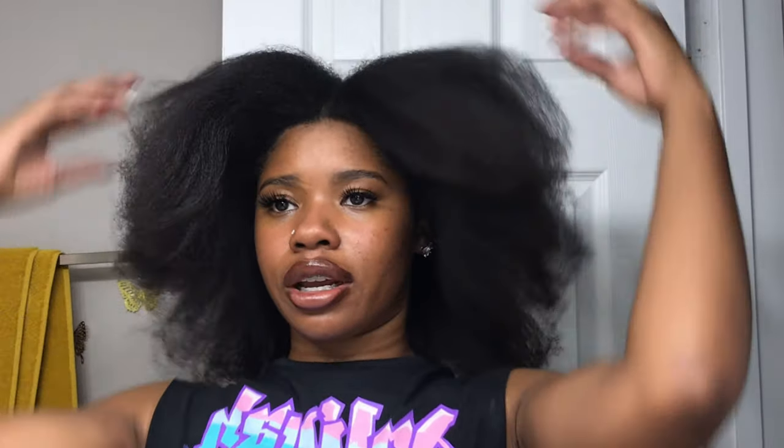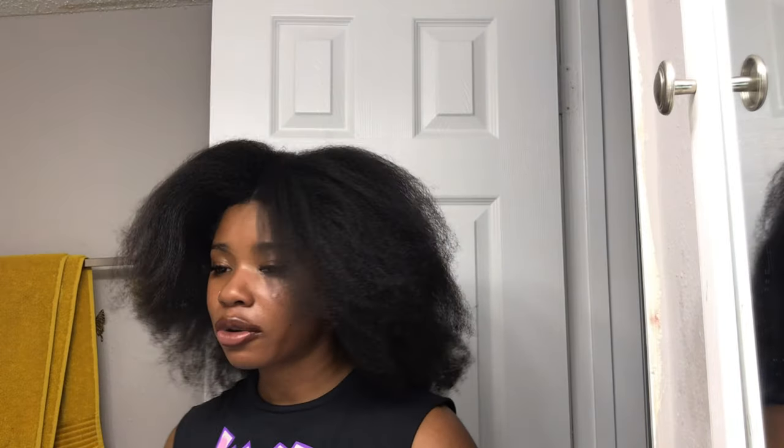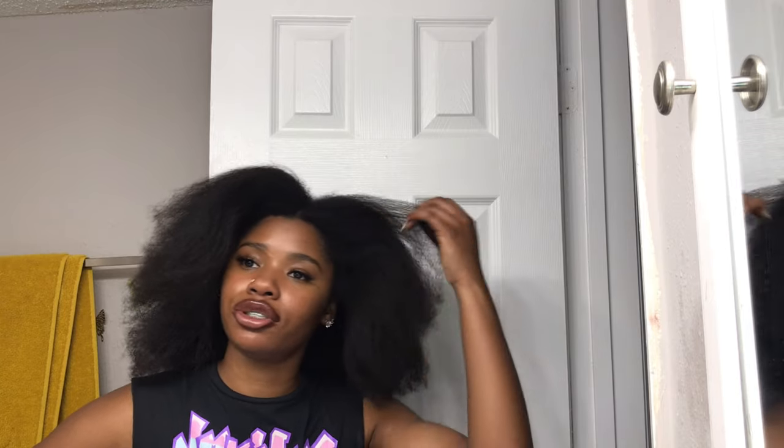I am done blow drying — it is 6:09. I am very hungry right now. All I ate today was breakfast. I don't know what I'm gonna eat. I feel like I just want to cook dinner. I'm finished blow drying my hair — now all I have to do is trim and then figure out what style I want to do.